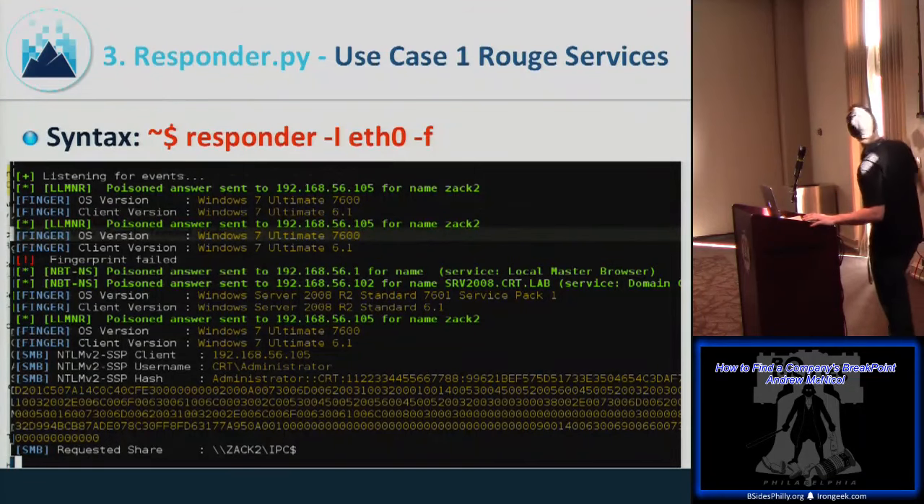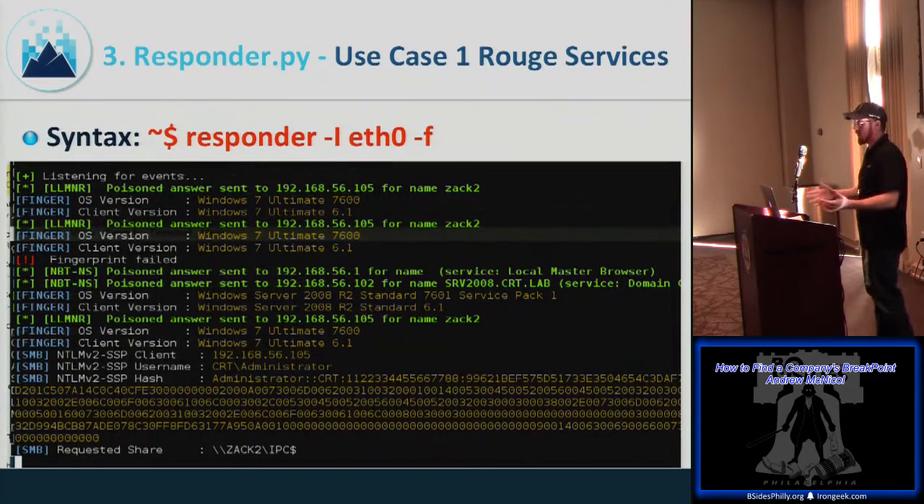First use case: start Responder on your interface with the -F flag for fingerprinting. This identifies traffic on the network, gathers OS and hostname information, and captures NTLMv2 hashes being passed across the network during authentication attempts. As shown here, we captured an NTLMv2 hash for an administrator account — ideal for an SMB relay attack.